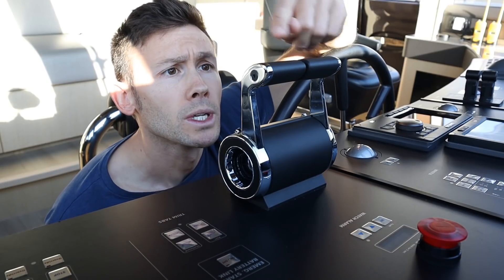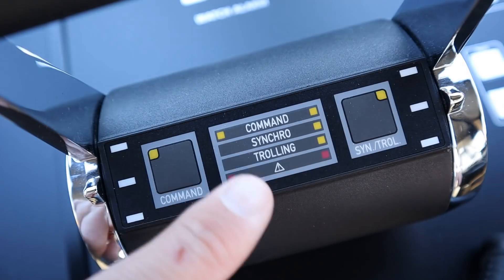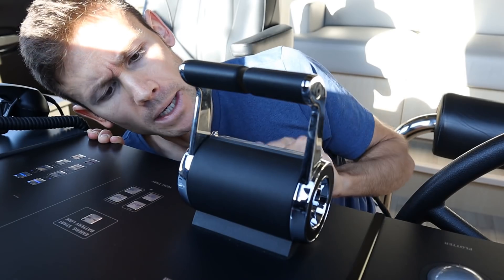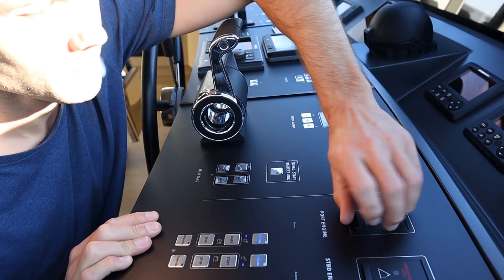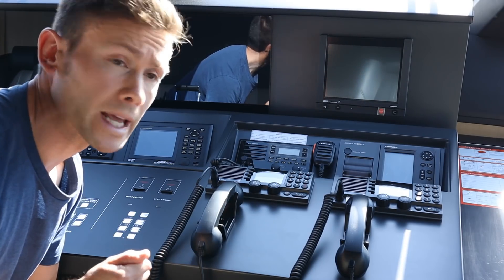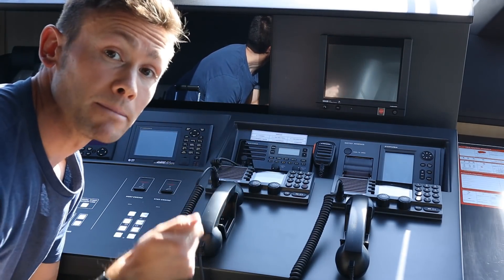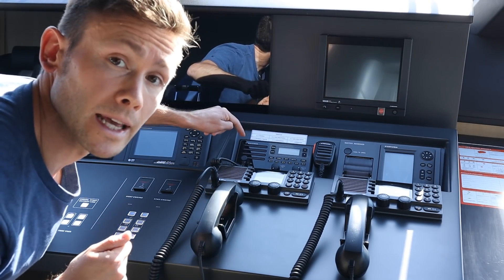Main engine throttles - port and starboard. It's also got a little function called trolling. Start and stop for the main engines, and an emergency stop up the top.